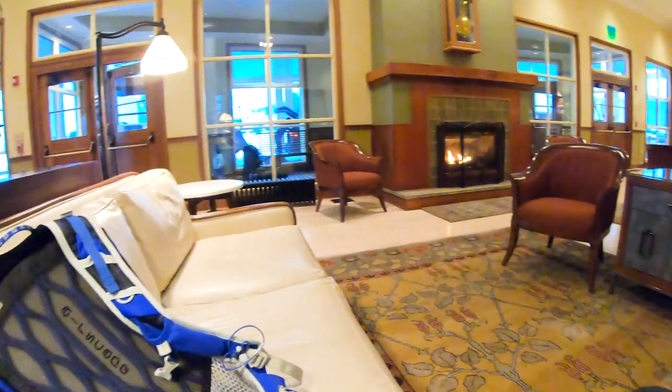We just arrived at Mammoth Hot Springs and we're going to spend the night here. The coach just dropped us off and we're checking in, enjoying this warm fire. I'm very tired!